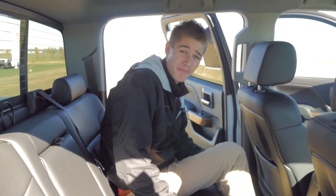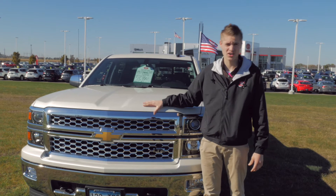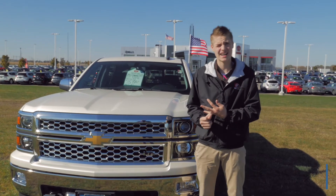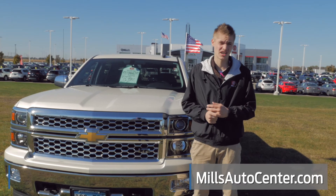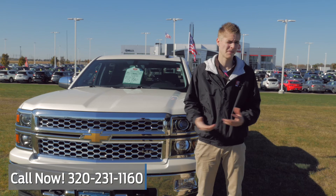And that wraps it up for the inside — so many great features. If you've got any questions on this truck or any of our other inventory on our lot or online at millsautocenter.com, feel free to reach out to me, Jared Hieb, at 320-231-1160. I'd love to be able to assist you.